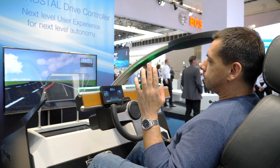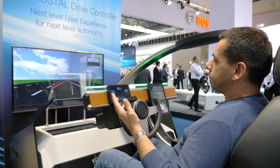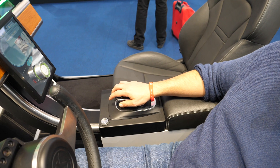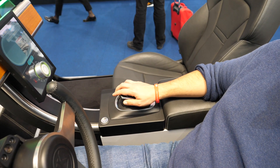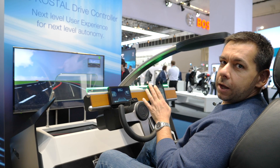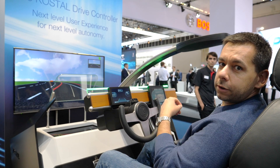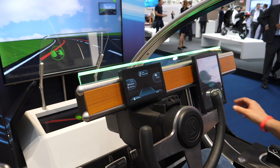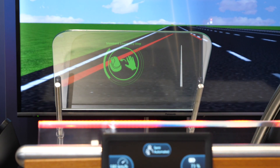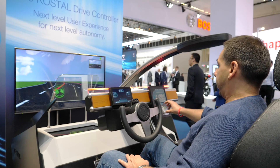I can take my hands off the wheel and now the car is basically steering itself. All I have to do is hold the controller — as long as I'm holding it, everything is fine. I can also use it to accelerate or decelerate. Now if I stop looking at the road and start looking at the camera, I'll first get some visual signs, and if I still don't look back, I'll get a vibration telling me to look at the road.